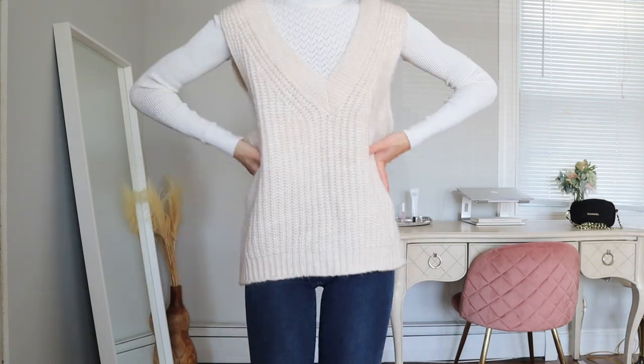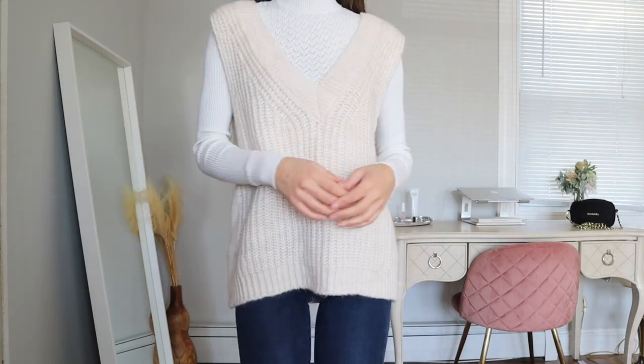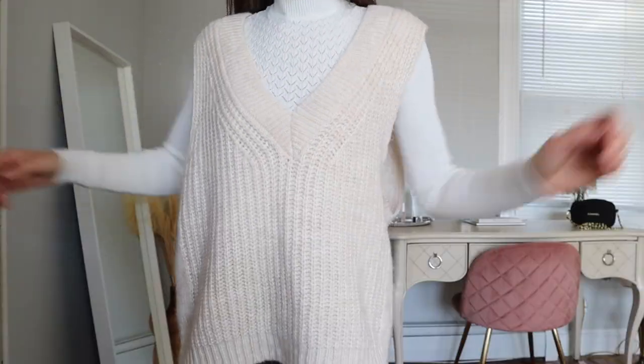Lastly, my sweater vest, which is from ASOS — the ASOS Design brand — in a size small. It's meant to be way oversized but I have seriously lived in this during fall, whether I put a light long sleeve underneath it or now I've been doing a turtleneck with it. I have a few photos in this already, but the last I checked it is sold out. I'll double check and if it is sold out I'll link other similar ones.